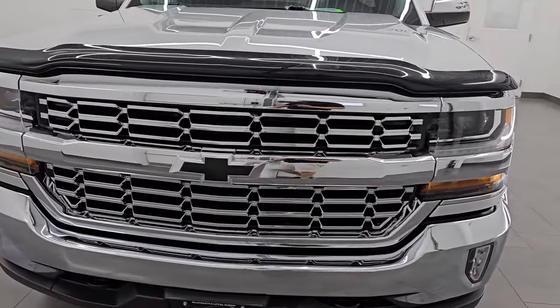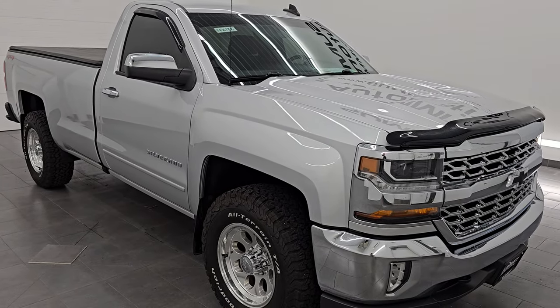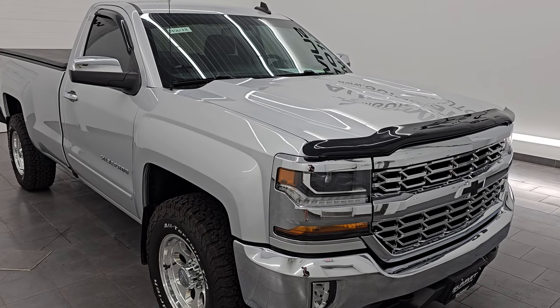It's paired up with a 6-speed automatic transmission. This truck has been fully safetied and inspected by our service shop, has a fresh oil and filter change. All the fluids have been checked and topped off and it is 100% ready to go, clean title history, clean Carfax.